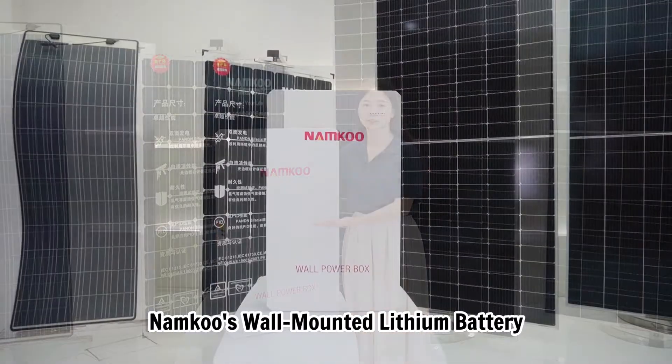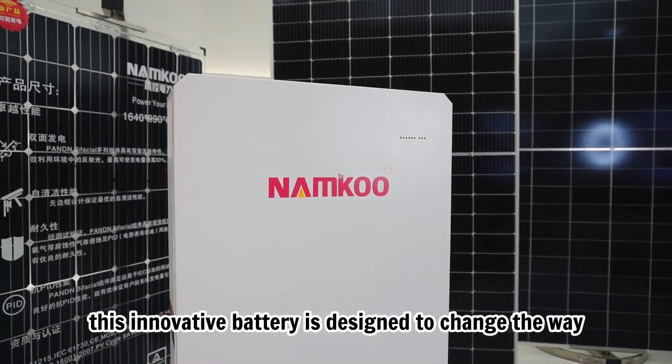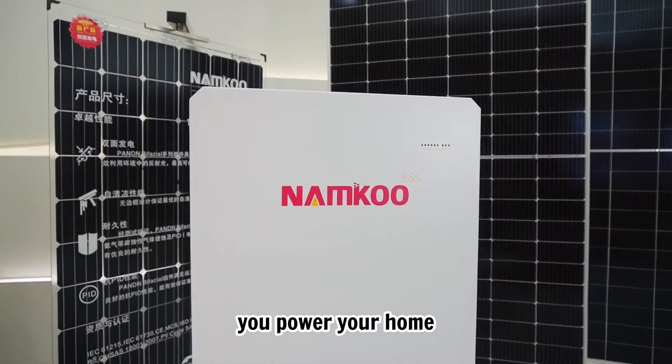Nankong's Wall Mounting Lithium Battery. Compact and powerful, this innovative battery is designed to change the way you power your home.